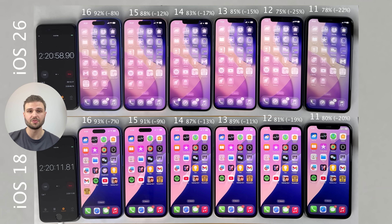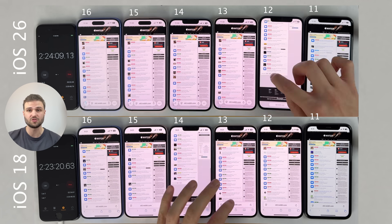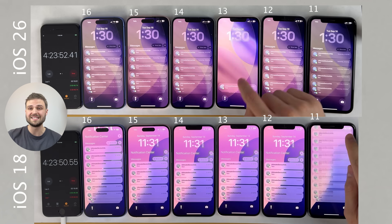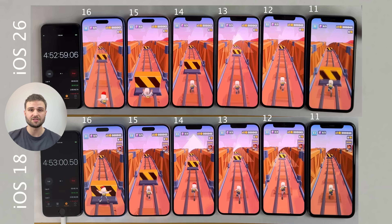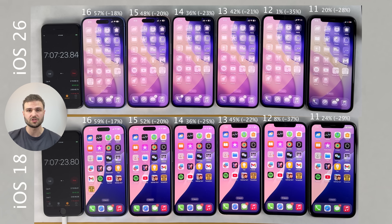I used the very same iPhones for both the iOS 18 and the iOS 26 test. This way it's the most accurate, as the same devices with the very same batteries are put to the test on each iOS version — which is important, as every individual iPhone out there has a different level of battery degradation. I've done my best to ensure everything is identical on both tests: brightness levels are evenly matched and each iPhone is connected to the same cellular and Wi-Fi network.